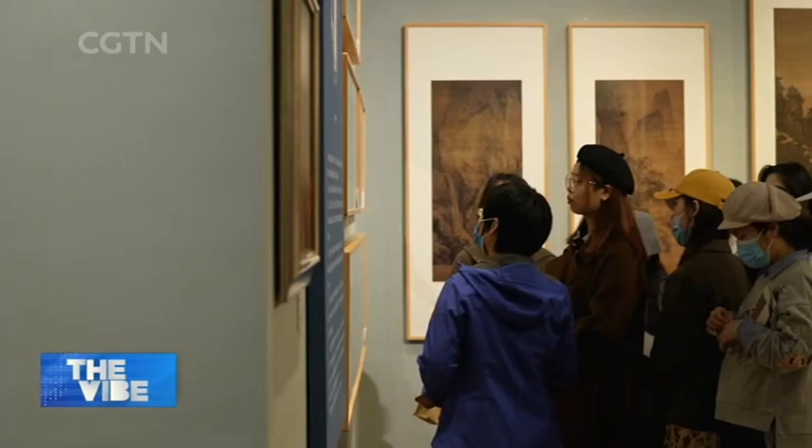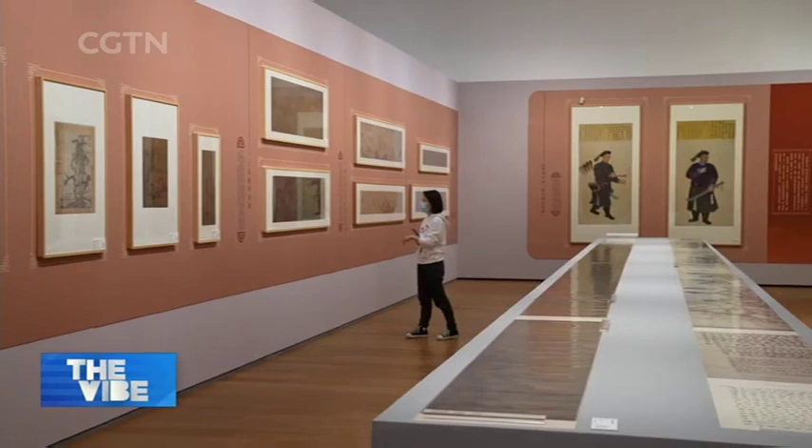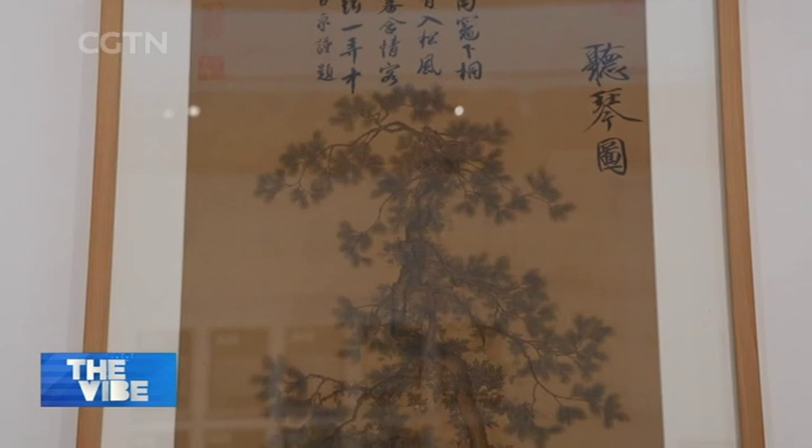The Series of Ancient Chinese Paintings is compiled and co-published by Zhejiang University and the Cultural Heritage Bureau of Zhejiang Province. This project establishes a high-definition image database for all extant ancient Chinese paintings. This exhibition brings the highlights of the series to the public.